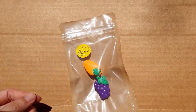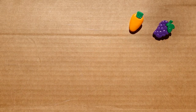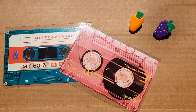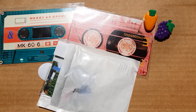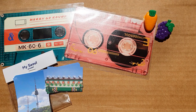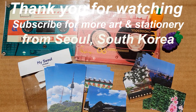And here's the haul. From the Darling Spoon shop I got these cute fruit clips to clip open my journal. I got these retro postcards from Biok — they're by Echo de Seoul, which is a brand I like. And I got these Seoul stickers from the May Store to share with pen pals. Thank you for watching and subscribe for more art and stationery videos from Seoul, South Korea.